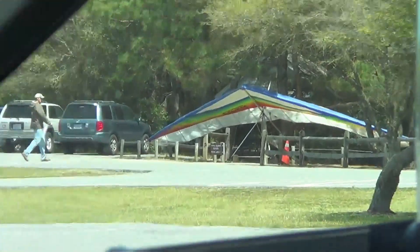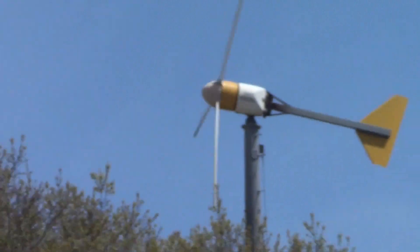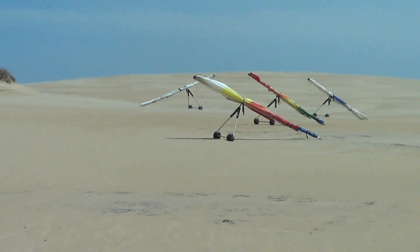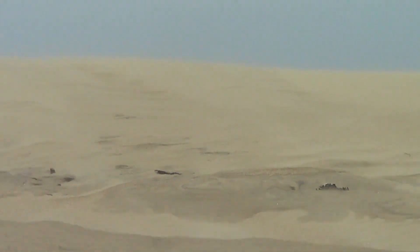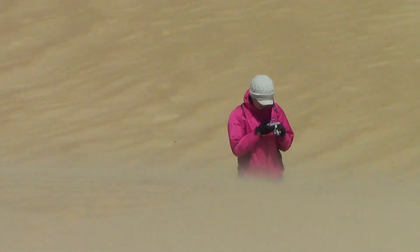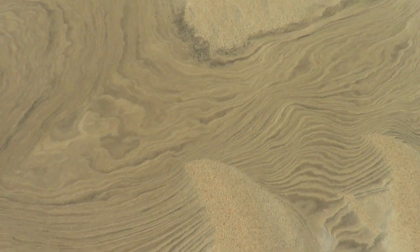We are at Jockey's Ridge State Park, supposedly the biggest dunes on the east coast. Awesome. It looks like they do hang gliding here - not today though. That thing is going to town today. There's hang gliders but no pilots. Looks like somebody crashed. Look at that sand blowing - I'm getting sandblasted. Probably not good for the camera. That sand is blowing! It doesn't take long for the sand to start.